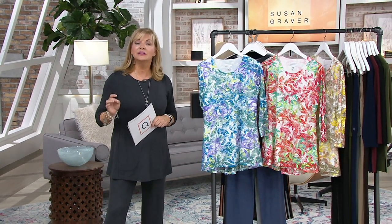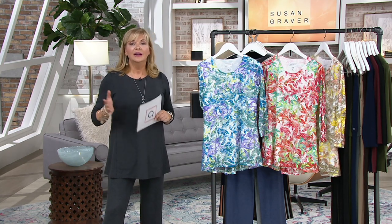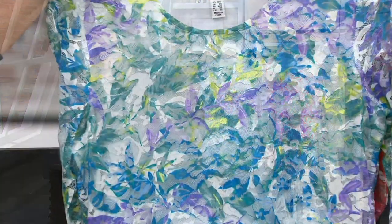That way you don't miss out, because apparel, when it sells out, takes an entire year. So if it sells out, you won't see this again until 2021. And that's true of the majority, with a rare exception — that's how the world of apparel works.